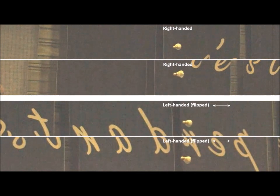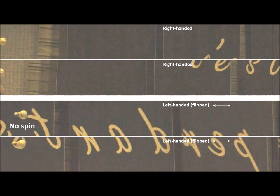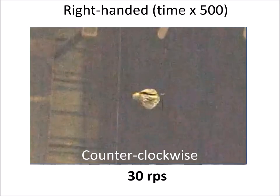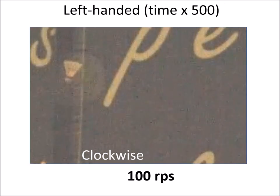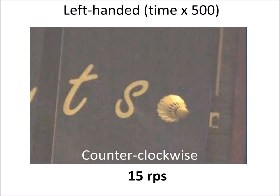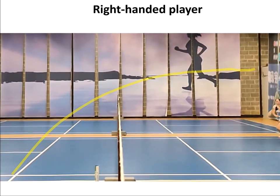By flipping the videos, we can clearly see that the shuttlecock slows down more efficiently on the slice shot of left-handed players due to the initial opposite spinning. For a right-handed player, the counterclockwise rotation decreases from 100 rotations per second down to 15 rotations per second as it approaches the net. For a left-handed player, the clockwise rotation decreases before it goes out of spin and starts spinning counterclockwise approaching the net.